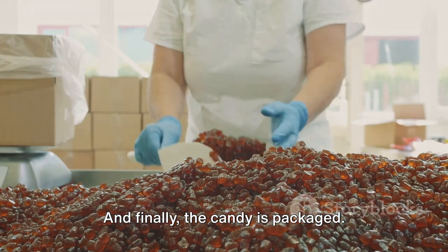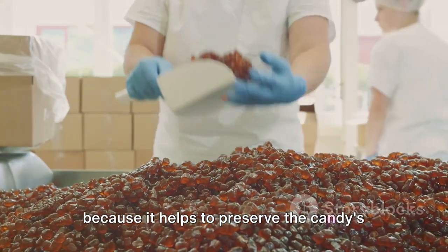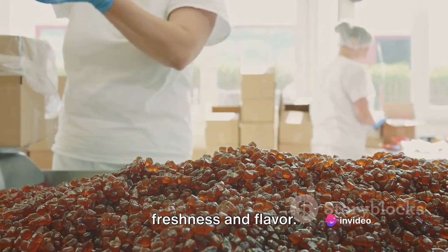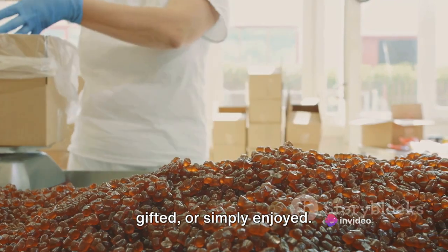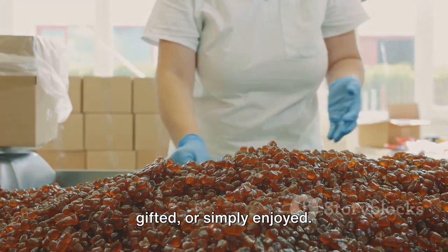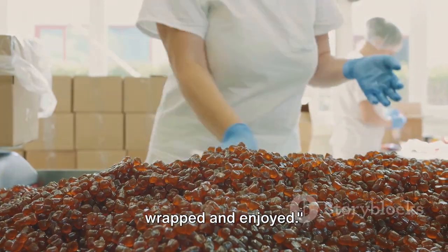Finally, the candy is packaged. This is an important step in the process because it helps to preserve the candy's freshness and flavour. It also gives the candy its final presentation, making it ready to be sold, gifted, or simply enjoyed. The candy is now ready to be wrapped and enjoyed.